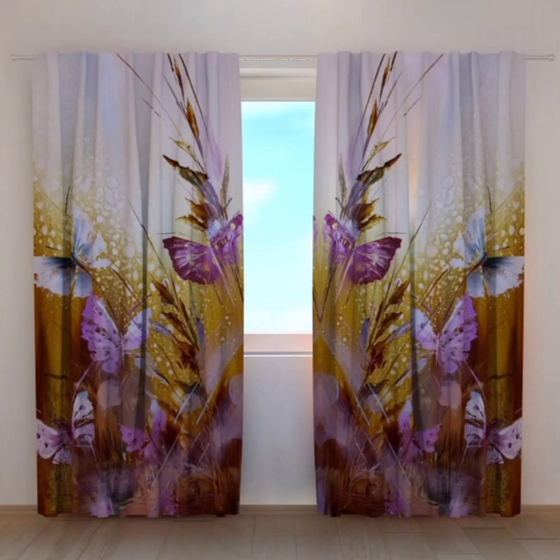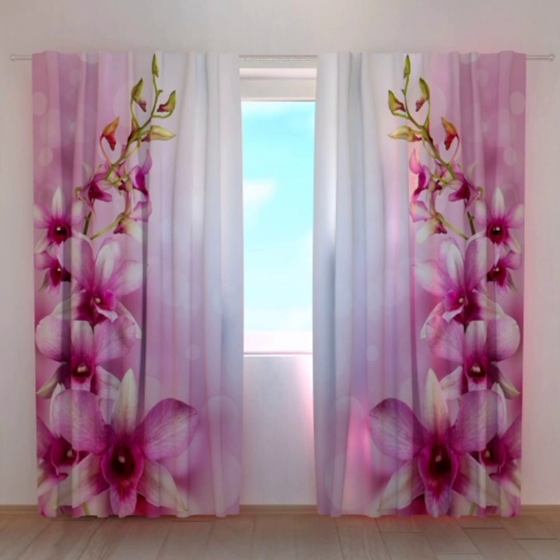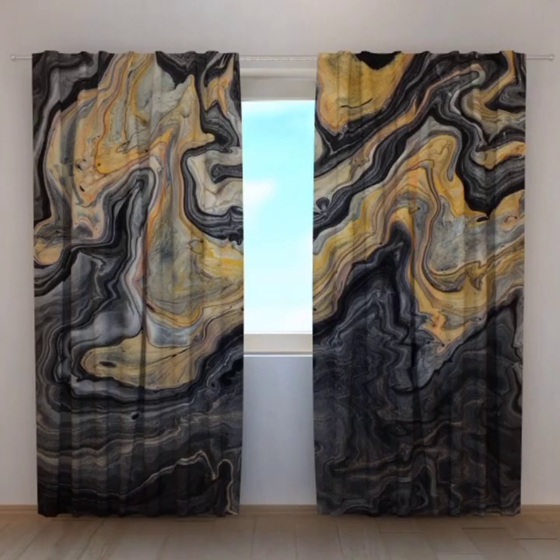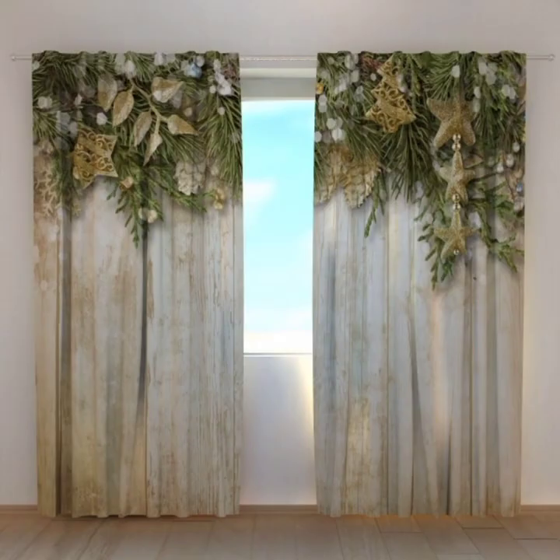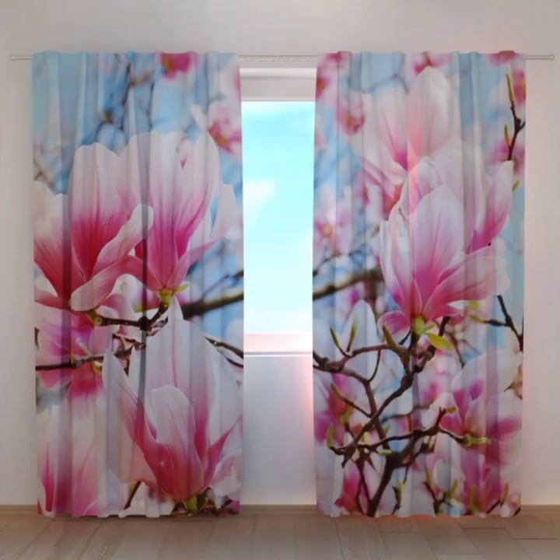Assalamualaikum viewers, welcome back to my channel. In this video I'm going to show you the most beautiful 70 plus stylish new curtain designs for your home, your office, or anywhere else you want to apply them. This is actually part 6 of my previous video about 70 plus stylish curtain designs.